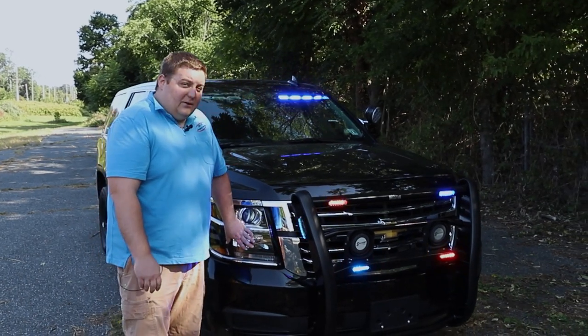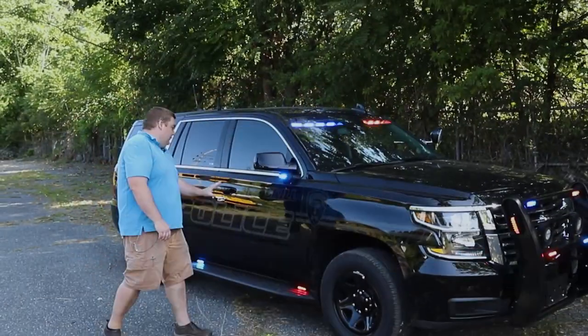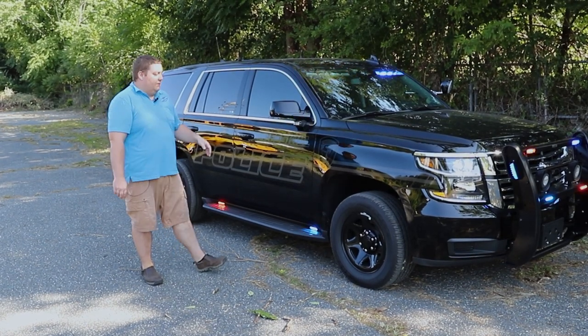The vehicle has a headlight flasher installed that's currently on park kill. As you can see, the graphics package on this — this is a slick top stealth car, so we've blacked out their patch. We've done black graphics down the rest of the side to match their existing fleet.